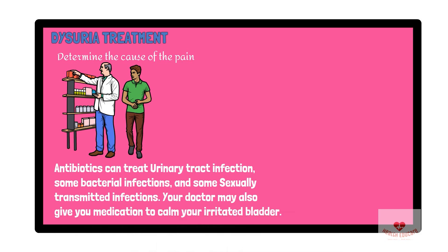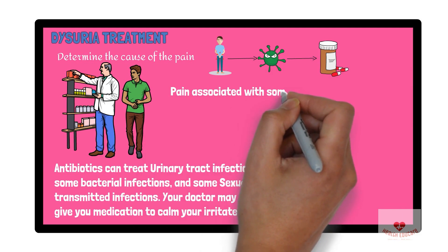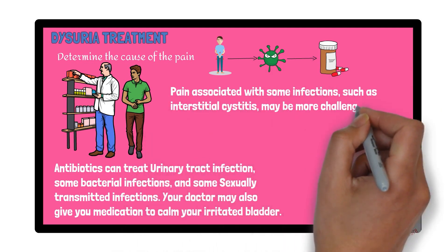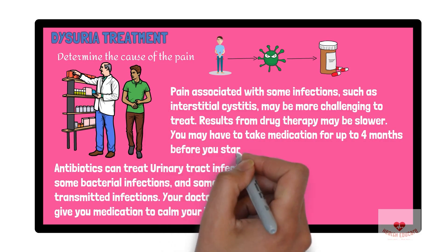Your doctor may also give you medication to calm your irritated bladder. Painful urination due to a bacterial infection usually improves fairly quickly after you start taking medication. Always take the medication exactly as your doctor prescribes.